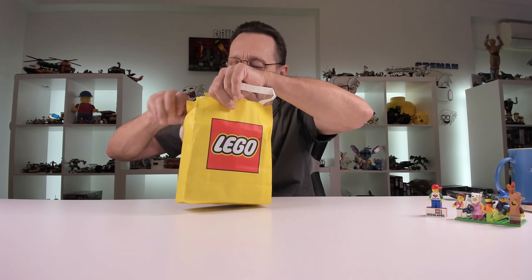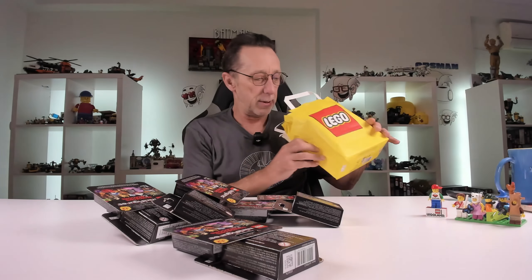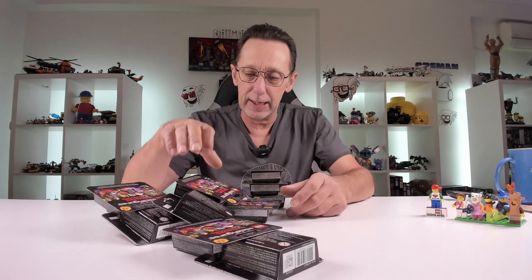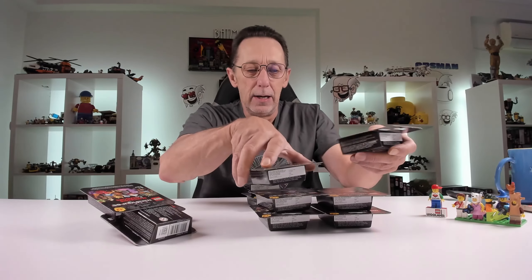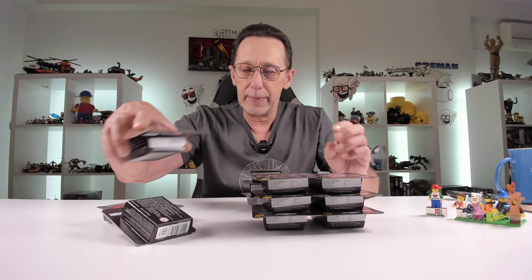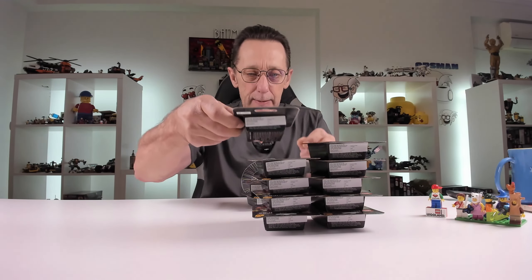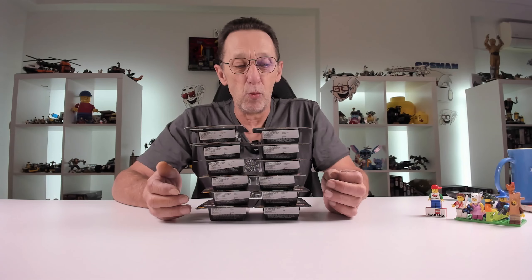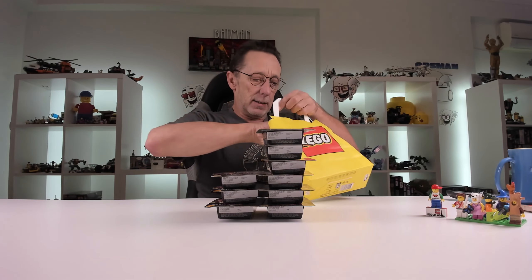Then we have hopefully the complete set of all 12 Dungeons and Dragons minifigures — set 71047. That will definitely be going in one of my minifig display cases. This time they sorted them out for people at the store, which was cool. All 12 are there, so we can do the unboxing and building of those, which is awesome.